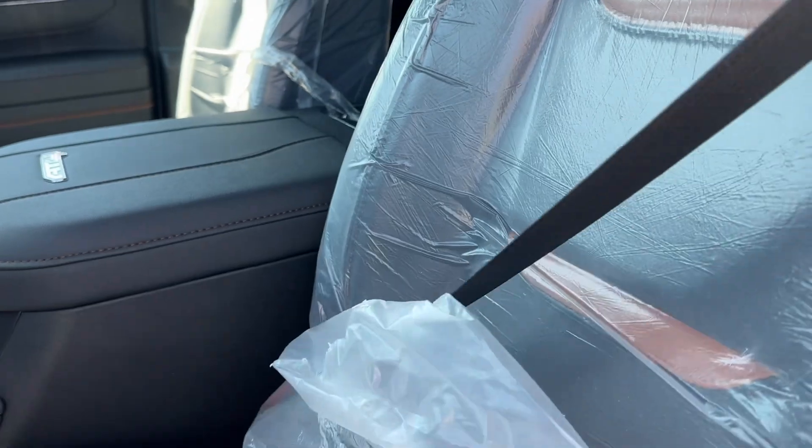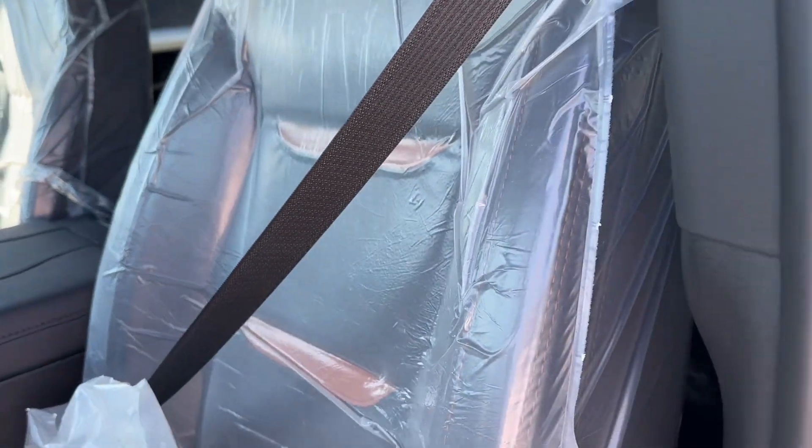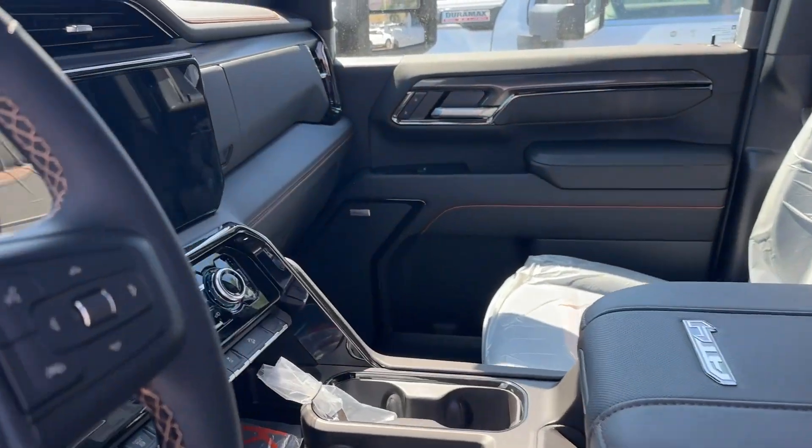This truck has not been test-driven. Still got the plastic on it. I don't even think it's been PDI yet. Still has to be PDI'd.